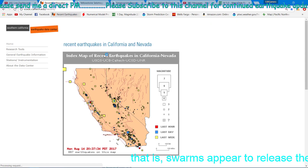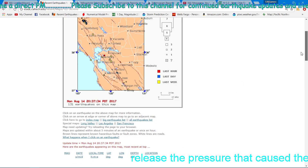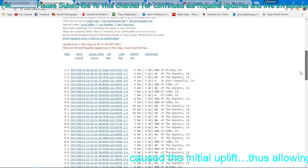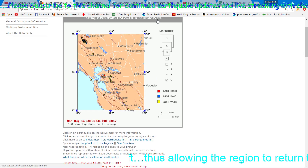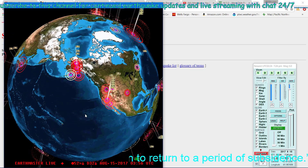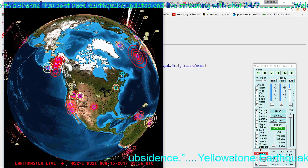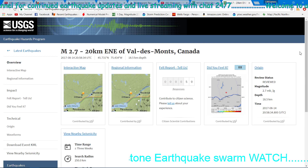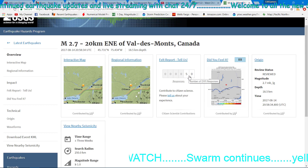Taking a look at the California-Nevada earthquake map — a small 2.2 earthquake over there by Berkeley. There's also a 2.7 up there around Canada, definitely north of the New York area — a couple people felt it, surprisingly. That's pretty crazy.